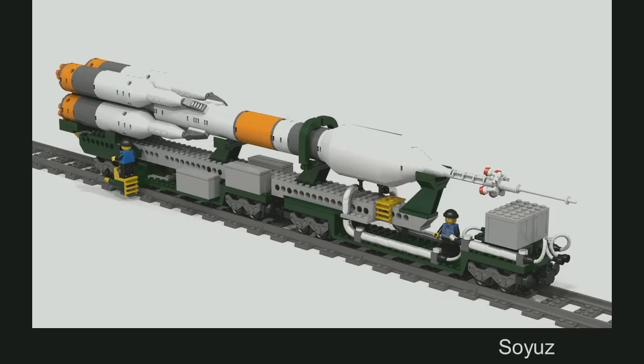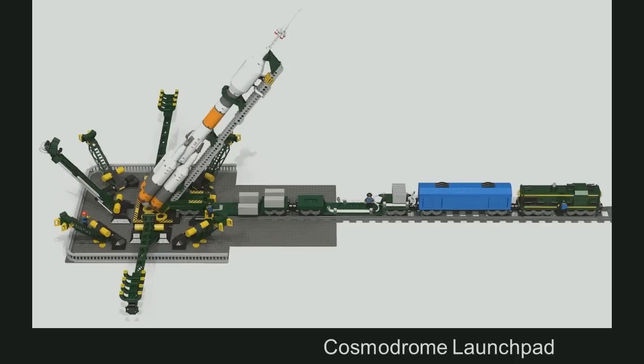But now — probably you're guessing what's coming — we have a Soyuz, we have a train, we want to launch the Soyuz. So we need a launch pad.